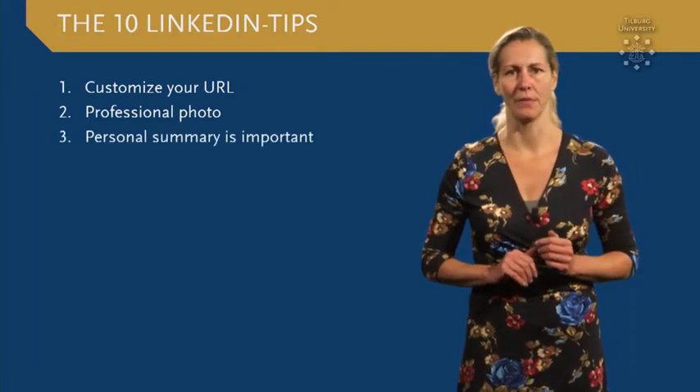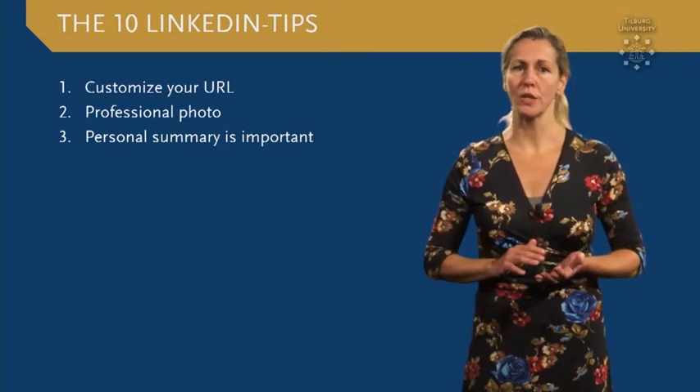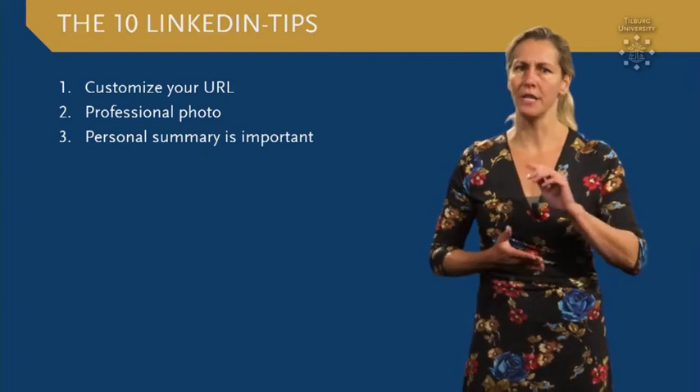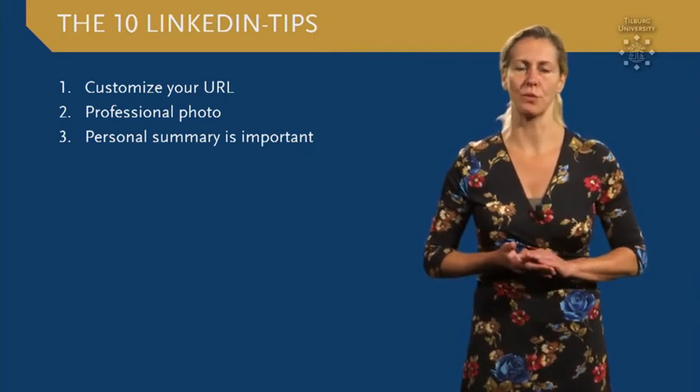Tip number three: the personal summary is very important. Make it short, clear, honest, but not too modest, and use keywords. This might be the most important part of your LinkedIn profile because this is what recruiters read.